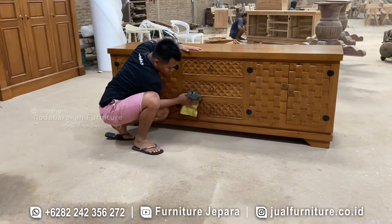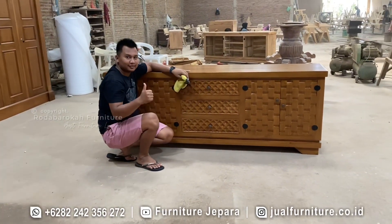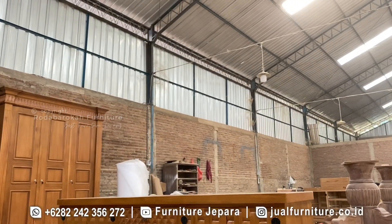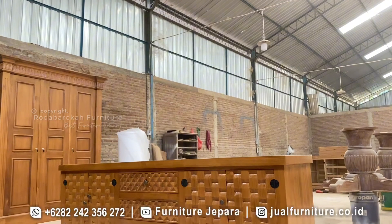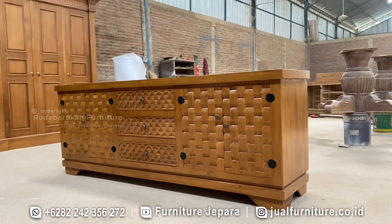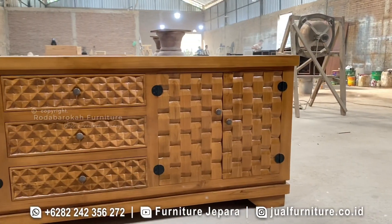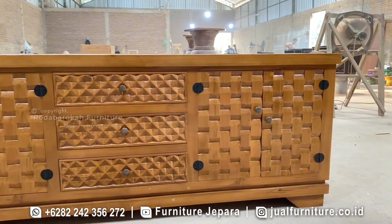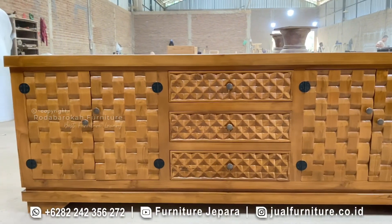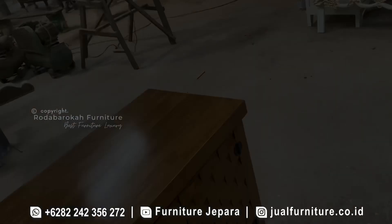Setiap potongan kayu jatinya dipilih dengan cermat, memastikan bahwa bufet ini tidak hanya menjadi furnitur fungsional saja, tetapi juga sebuah karya seni yang merangkul kekayaan alami Indonesia. Salah satu hal yang menonjol dari bufet anyaman ini adalah finishing natural glossy yang mengkilap. Teknik finishing ini memungkinkan keindahan alami kayu jati terpancar dengan sempurna dalam bufet Jepara ini.